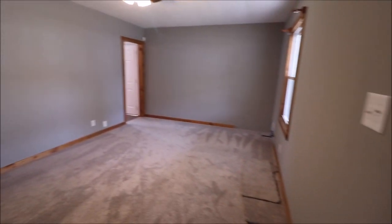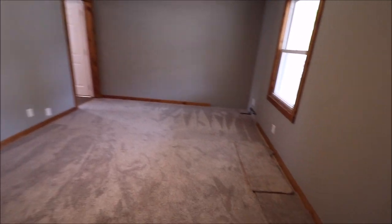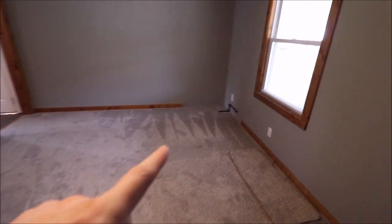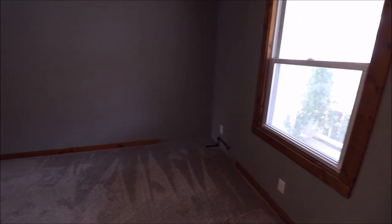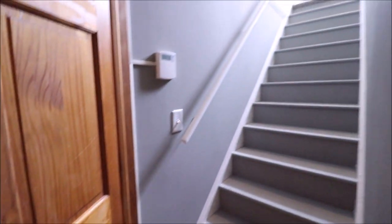Coming through the front door, we have a good size living room. Updated ceiling fan, fresh coat of paint, and the carpet does not look too old. There's a spot over here for a ventless gas fireplace if you wanted one. Windows are updated, six panel solid wood doors throughout. This staircase takes us to the upstairs — we'll check that out momentarily.